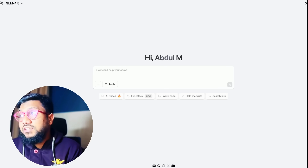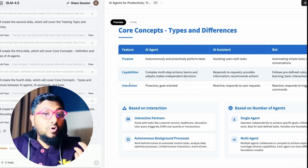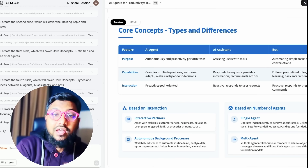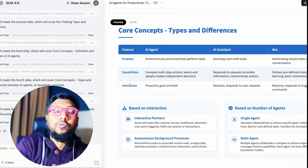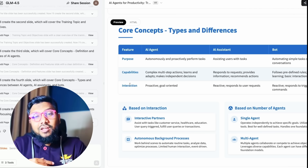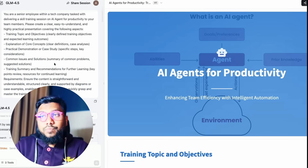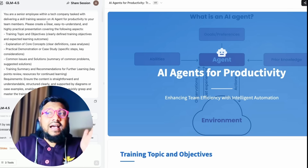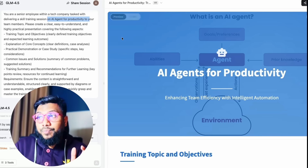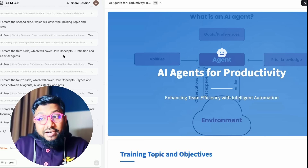The next thing I tried with this model is something I'm pretty obsessed with lately: asking models to make a PowerPoint presentation. If you've seen my video about ChatGPT agent versus Manus AI, you'd have seen the prompt I use to create a PowerPoint presentation. PowerPoint presentation work pays a lot of money — PPT making is core to how humans make money. I gave the same simple prompt: create a PowerPoint presentation for a skill training session on AI agents for productivity. This model took a lot of time; it seems they have some load issues, but it completed the job.